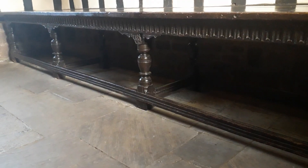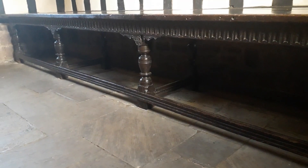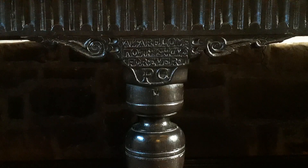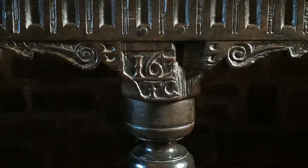Above each of the central legs of the table are the initials PC and TC, who are certainly from the Catterall family — very possibly Peter, who died in 1653, and his eldest son Thomas. Below TC, the date 1630-something is carved.